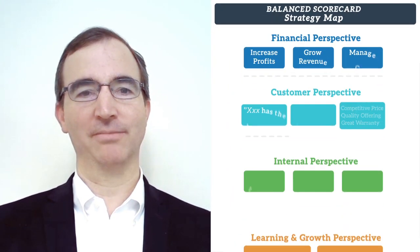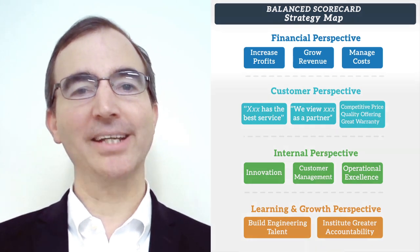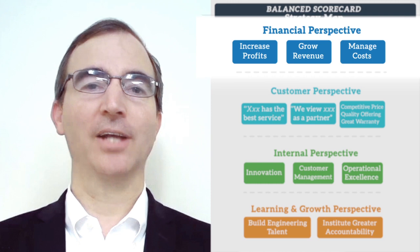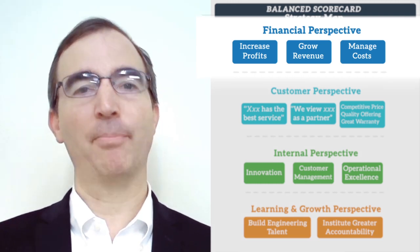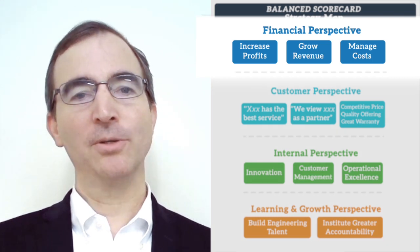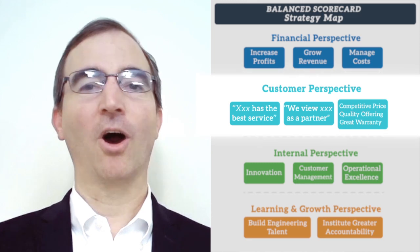If you're a for-profit organization, start with the financial perspective — these are your lagging indicators. What are we doing? We're trying to achieve profits. How are we going to get there? By growing our revenue and managing our costs. Beneath the financial perspective, we look at our customers — are we making our customers happy?